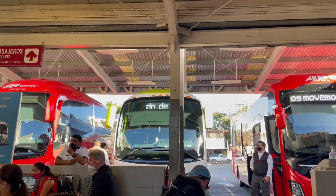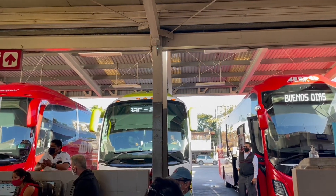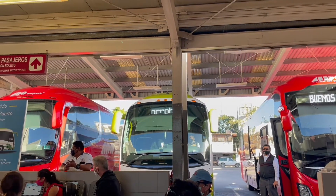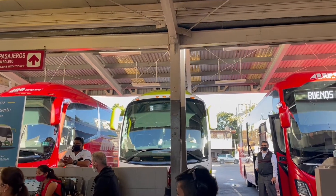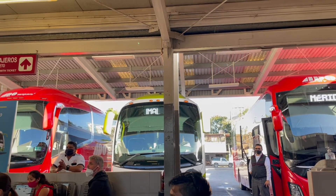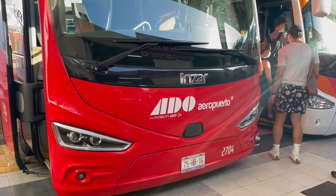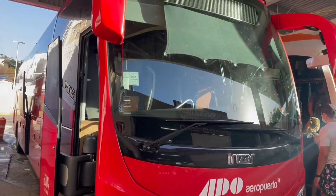You have to be paying attention because there's going to be a lot of Spanish. You got this — I believe in you. Listen for context clues: listen for 'aeropuerto,' listen for 'Cancun aeropuerto.' Look at the bus signs at the top, and if you have questions, just ask somebody — someone will help you out.